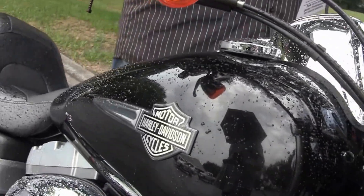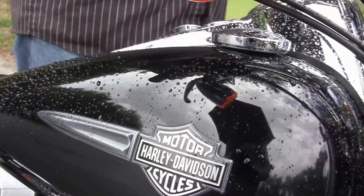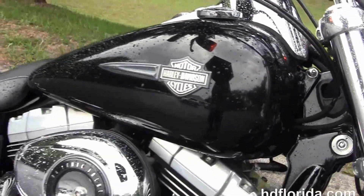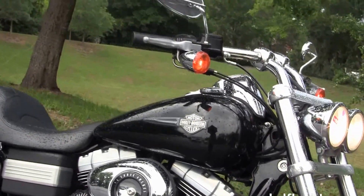And let's fire up. Here at the world famous Harley-Davidson Florida, all our bikes are fully serviced and safety inspected.